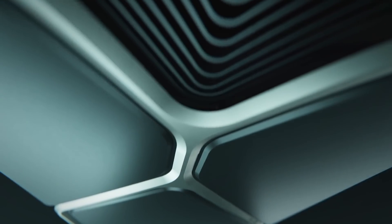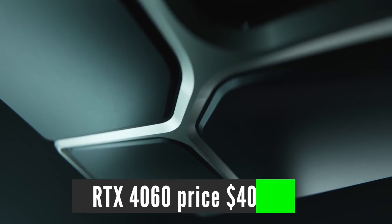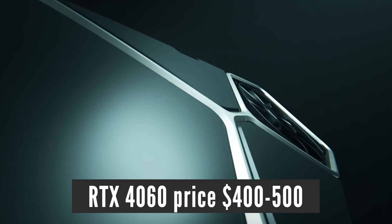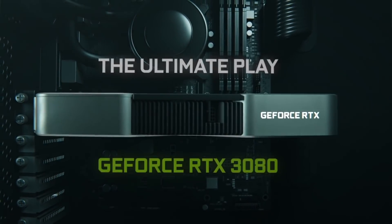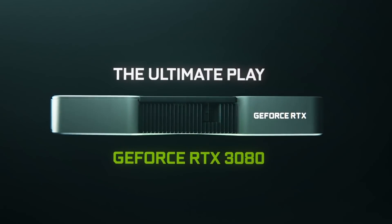The prices are expected to increase for all next-gen graphics cards. I expect RTX 4060 to cost somewhere between $400 and $500, which is still a pretty good price considering that it will have performance comparable to RTX 3080.